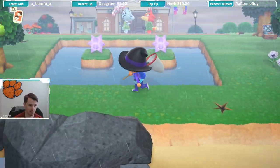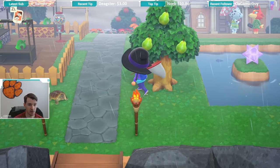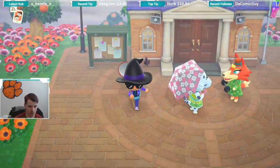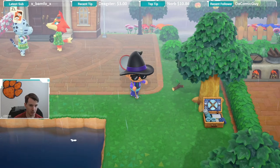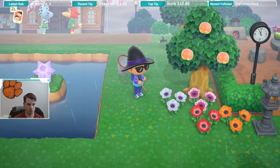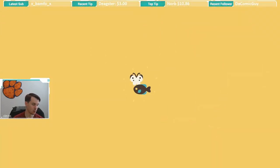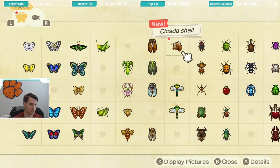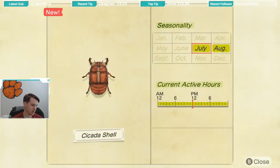So you can run around your island trying to find these. One other thing I do want to point out is that I would recommend looking for the cicada shell when it's raining, because there aren't going to be any butterflies or anything spawning, so it's going to be easier to get a cicada shell to spawn in the rain than it is normally when all the butterflies and some of the other bugs that appear when it's not raining come out.